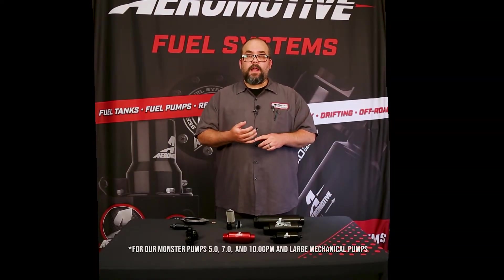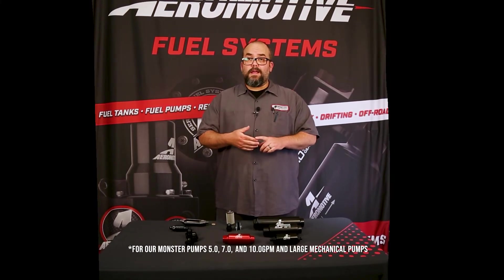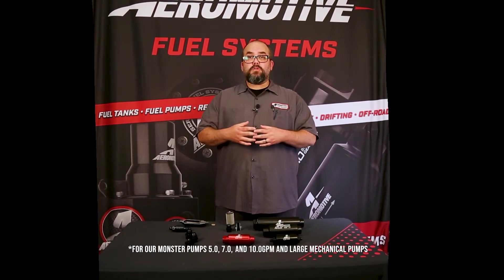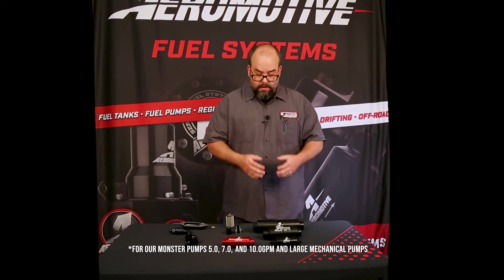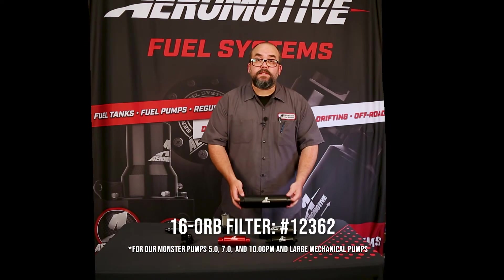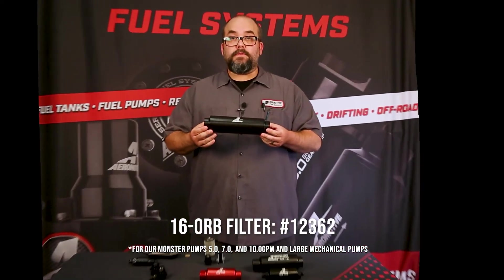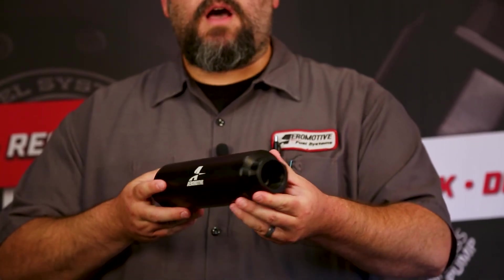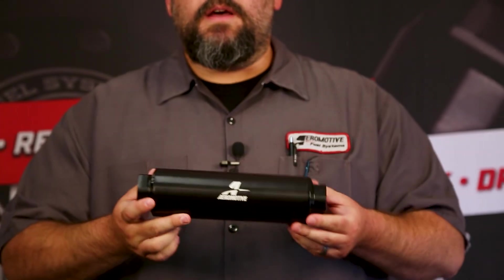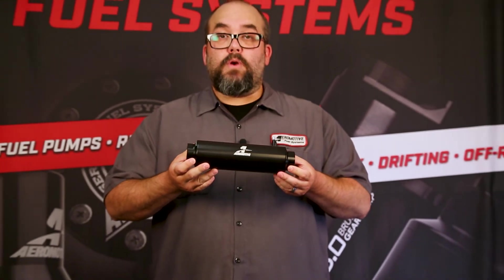For customers with larger fuel pumps — like the 3.5, the 5 gallon per minute, the 7, the 10 gallon per minute, even some of the large mechanical pumps up to 32 gallons per minute — you would want to look at our 16 ORB in-line filter with 16 ORB inlet and outlet ports, available in the common micron rating sizes of 10, 40, and 100.